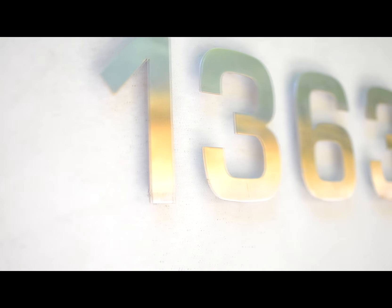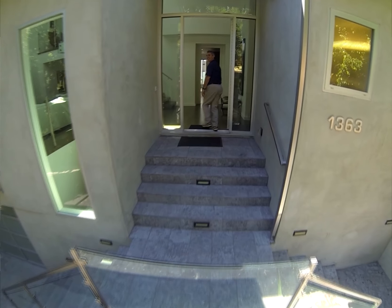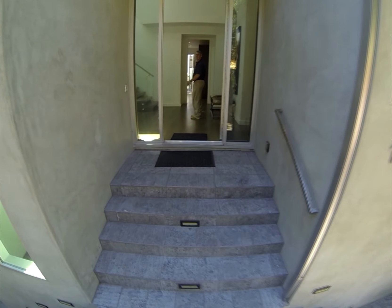Today we're going to show you 1363 Bobolink Place in the fashionable Bird Streets of the West Hollywood Hills. This home was redeveloped and restored by the Stuart Gulrajani Design Team.